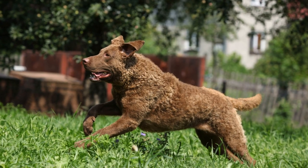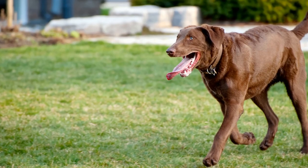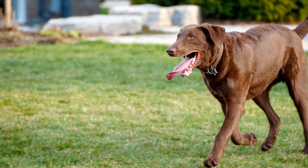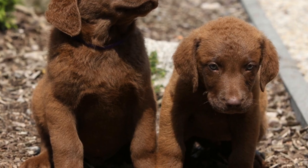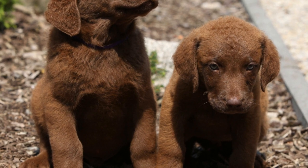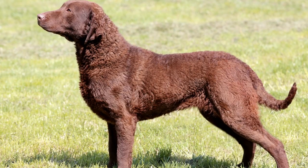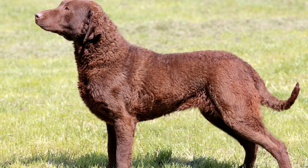Chesapeake Bay Retrievers begin adapting to swimming in cold water from an early age. Puppies are introduced to water gradually, ensuring they develop positive associations with aquatic environments. Puppy swimming sessions help them build confidence, and exposure to varying water temperatures aids in their acclimation process. Over time, this exposure results in the development of a higher tolerance for cold water.